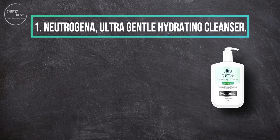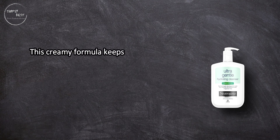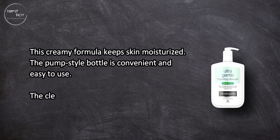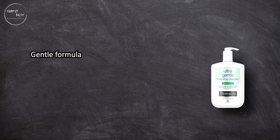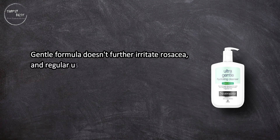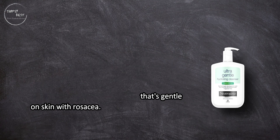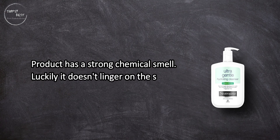At number one: Neutrogena Ultra Gentle Hydrating Cleanser. This creamy formula keeps skin moisturized. The pump-style bottle is convenient and easy to use. The cleanser starts clearing up dry, itchy, red patches within the first week of use. The gentle formula doesn't further irritate rosacea, and regular use will reduce overall redness, giving you a smooth, even skin tone. An affordable everyday cleanser that's gentle on skin with rosacea. The product has a strong chemical smell, but luckily it doesn't linger on the skin.